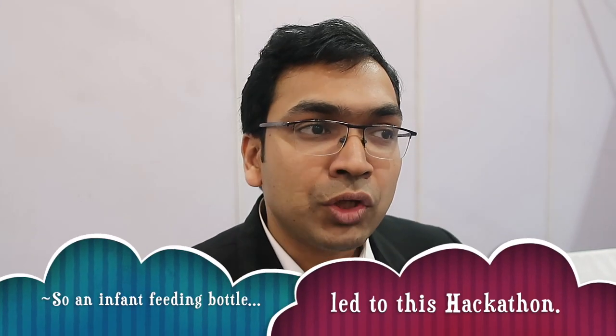Now we're going to Rohit. Tell me — this is your brainchild, the hackathon. How did you come up with this idea? A few years back I was attending one such event in Mumbai conducted by Godrej, and they were finding a solution for the infant feeding bottle. There I thought, if industry can do it for daily consumer products, we can do a focused innovation workshop for eye care.